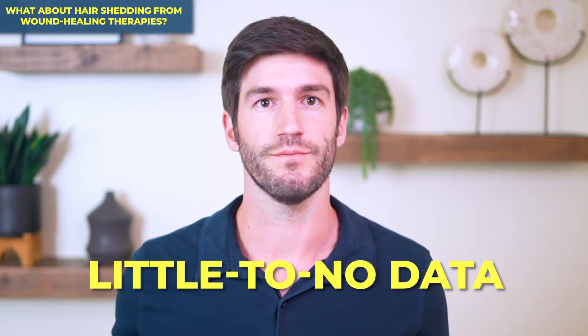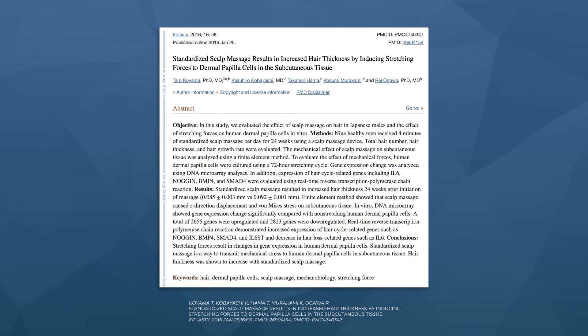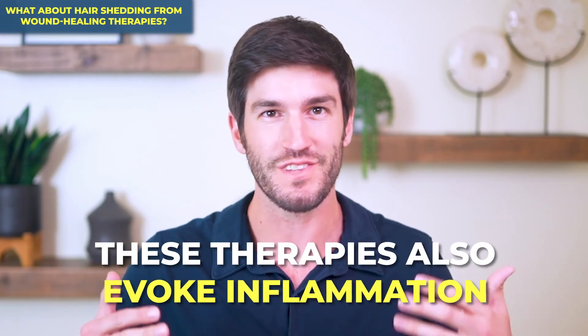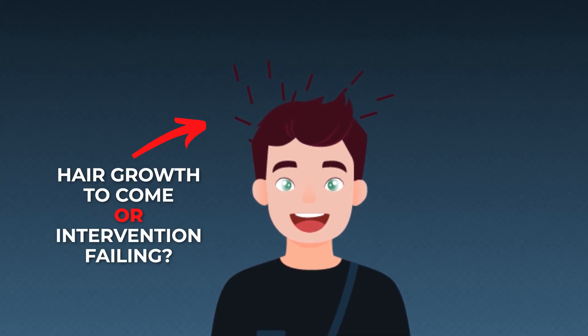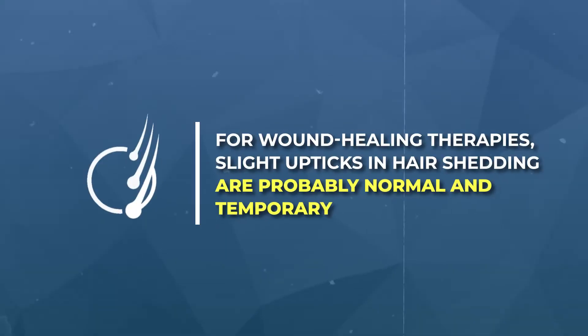Unfortunately, there is little to no data here, so we have very little clarity. On the one hand, small studies suggest that these things might also initiate mild hair shedding and that those hairs will return in later months with more robust hair growth. On the other hand, these therapies also evoke inflammation — a little inflammation might be beneficial to hair growth while too much might be problematic. Until more studies are published, it's probably best to apply the following rule of thumb: slight upticks in hair shedding are probably normal and temporary, just as we'd expect from better-studied hair loss treatments.